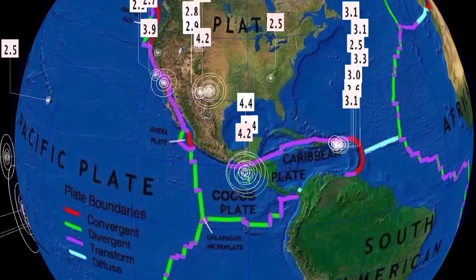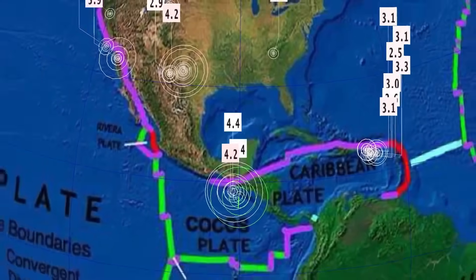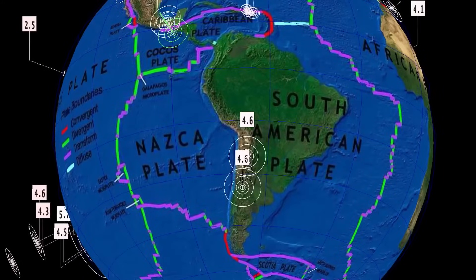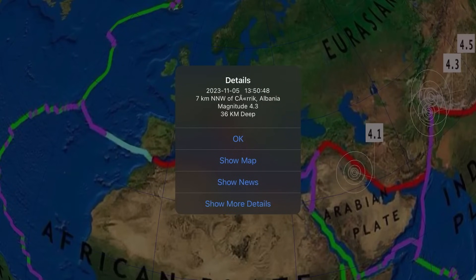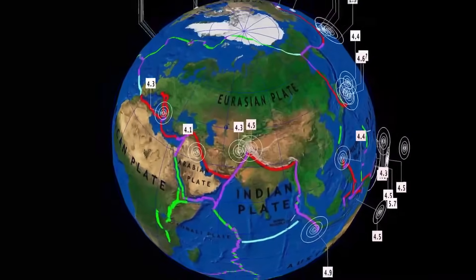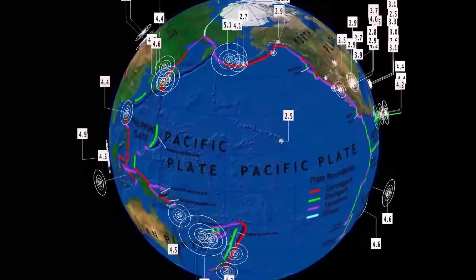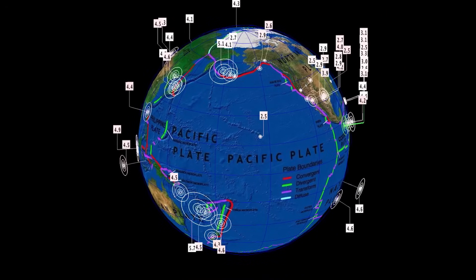Carrying on — Caribbean plate, a little bit of activity today: Guatemala with a 4.4. But still way too quiet through the Central America region and South America. A 4.6 at the Chile-Argentina border — it's a pretty quiet day. A 4.3 earthquake reported in Albania and a 4.1 earthquake in Iran. Minor activity in Tajikistan and Kyrgyzstan. And that's the last 24 hours for earthquakes around the world.